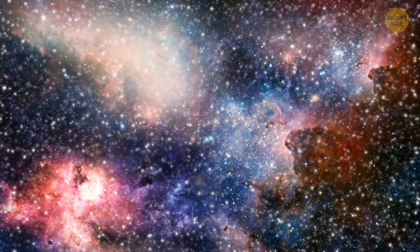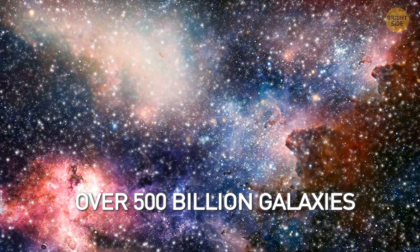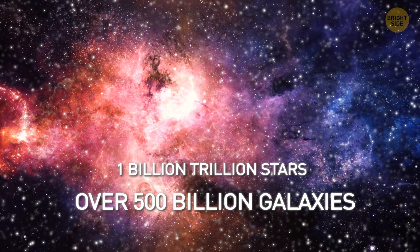Zoom out. This is the observable universe. There are over 500 billion galaxies, and about 1 billion trillion stars.